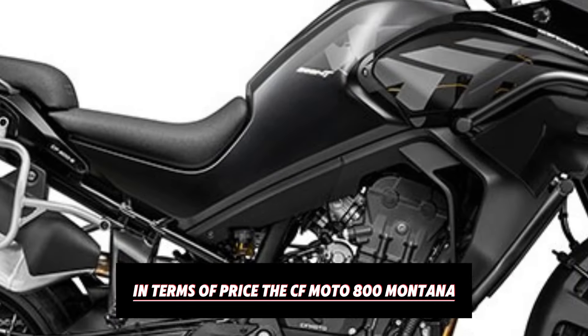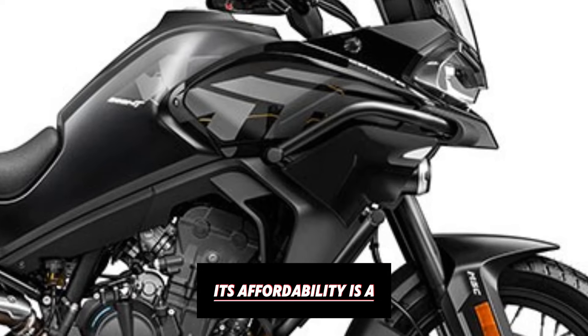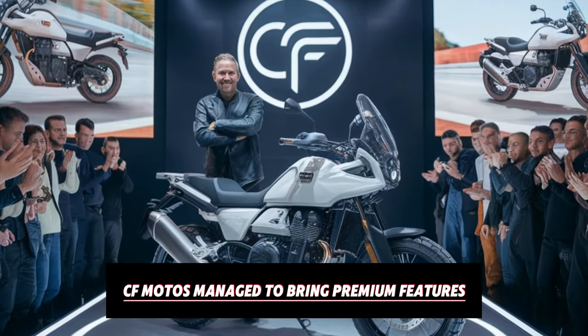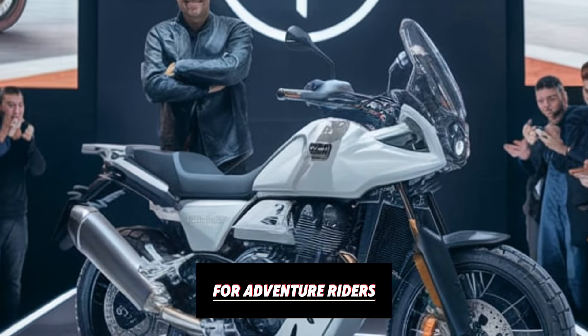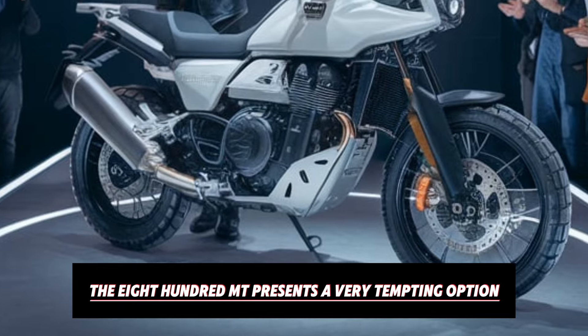In terms of price, the CFMoto 800 MT is a strong competitor in the adventure segment. Its affordability is a big part of what makes it so appealing. CFMoto has managed to bring premium features and a high-performance engine to the market at a price that undercuts many established brands. For adventure riders who want a capable and feature-rich bike without breaking the bank, the 800 MT presents a very tempting option.